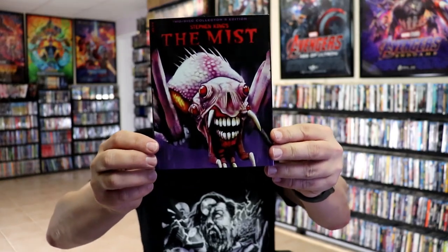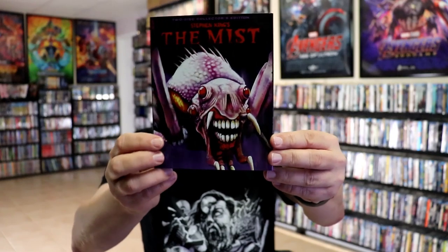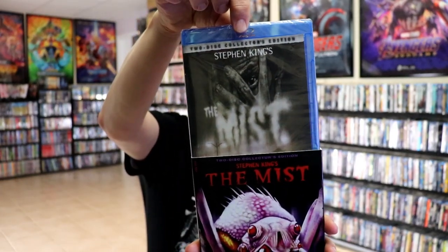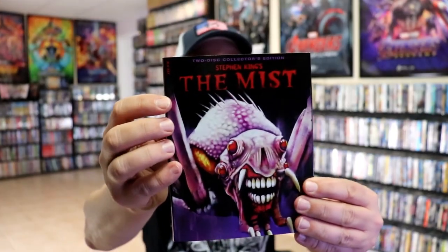Then we have The Mist — two releases in a row from The Mist — with this interesting looking artwork. Here's the back, and this Blu-ray release is the two-disc collector's edition. It does just say Blu-ray because there's no digital included.